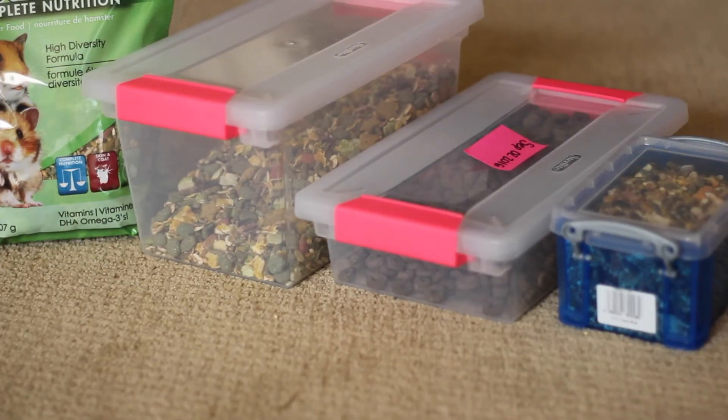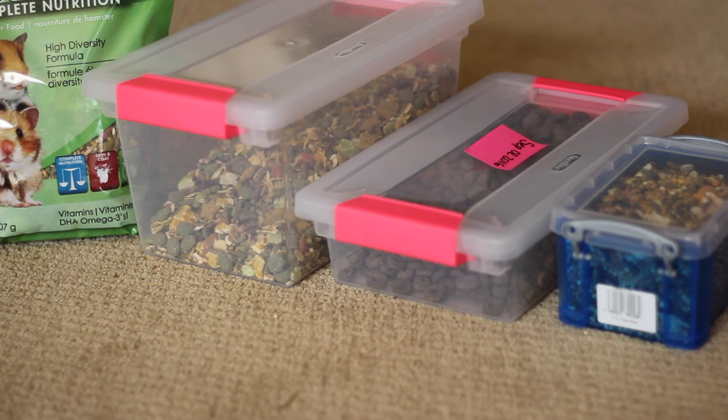I just realized that I forgot to film an outro, but that's the end of Vanilla's diet. Thank you guys so much for watching — comment down below any video requests if you have any. That's all for this video and I will see you in my next one. Bye!